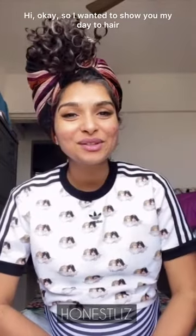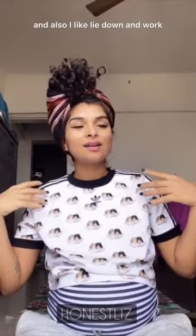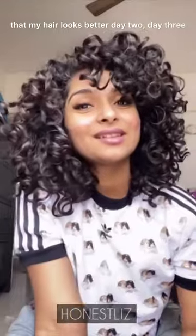I wanted to show you my day two hair — it's afternoon here in India. All morning I had my hair in this silk scarf while I worked and did my chores. The weather is kind of cold here, so this protects my hair, and also I lie down and work on my couch, so this protects my hair from the couch. My hair looks better on day two!